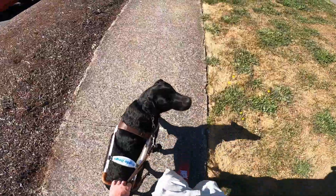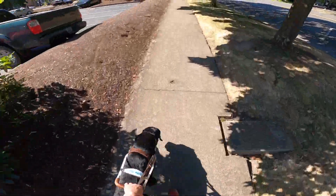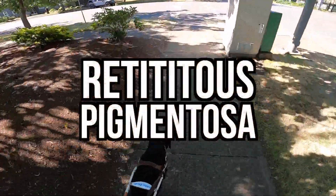Title on screen reads 'Guide by Dogs.' Winston flies right through the screen and I give him a reward. We're cruising up a sidewalk — it's very contrasty because it's a bright sunny day and the trees are casting dark shadows.